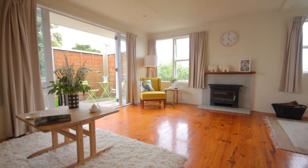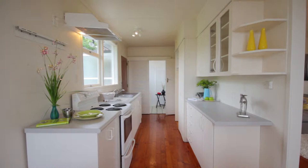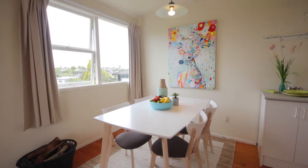The open plan living is light and bright and it flows to an outside deck, perfect to relax on. There is open plan kitchen dining and a separate laundry.